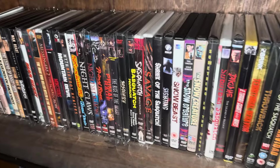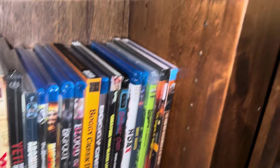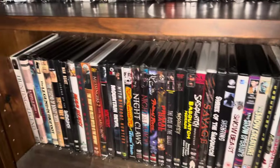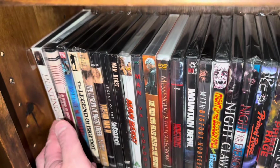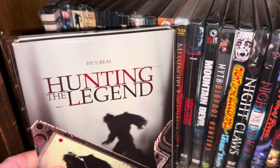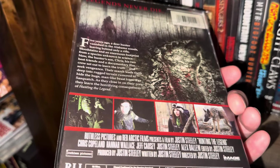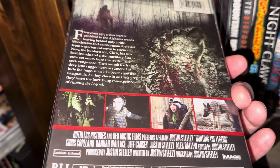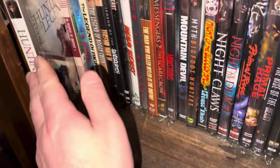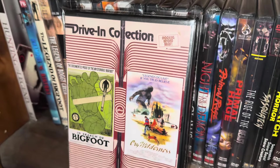On to shelf two, where we'll conclude the DVDs and get into the start of the Blu-rays, and then finish up the video and talk about the contest if you're interested in winning a handful of Bigfoot movies. The first one here is called Hunting the Legend — it comes with a slip cover, from RLJ Entertainment, and the movie came out in 2014.